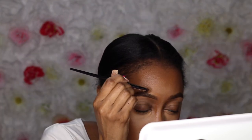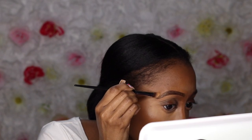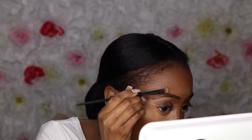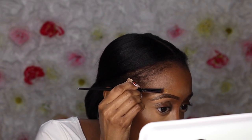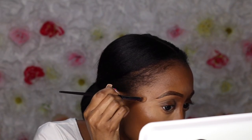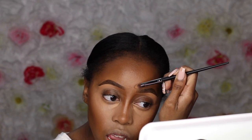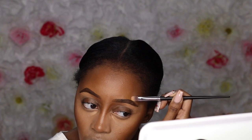Now I'm going to go in with a concealer that's a bit darker than my skin tone. This is from Absolute New York — it is shade 11, I think it's the darkest shade. I use this to carve out the top of my brows. I feel like it's better to do the top part of your brow after you've done your foundation and everything, just to avoid any messiness — because when you do the concealer before the foundation, it doesn't really blend well together. It's better to just do it after you've done your foundation.